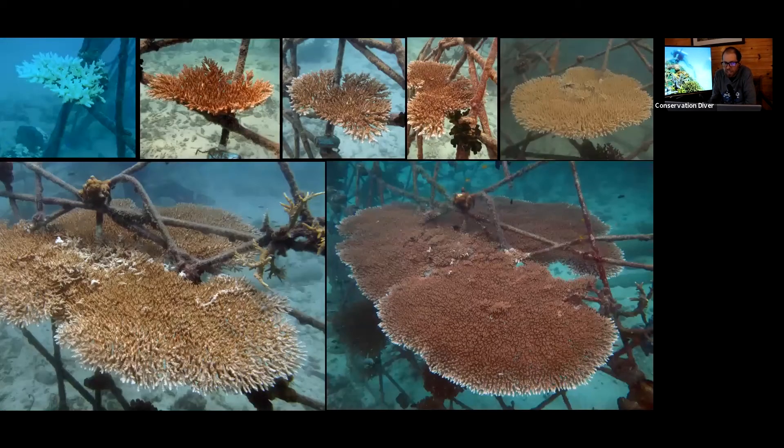After the bleaching event, corals on the structure came back. Here's a small Acropora table coral — completely bleached in 2010 on the side of Hinfi — that survived and came back by 2014, bleached again, recovered again, and continued to grow. Acropora is one of the most susceptible coral genera to bleaching and one that many scientists think may go extinct due to bleaching. Yet we can show good survival on our structures, and it's not the only genus that survived.